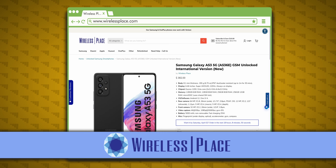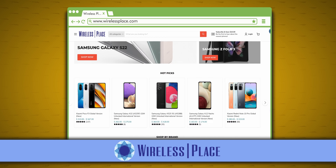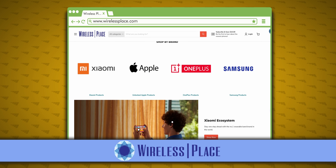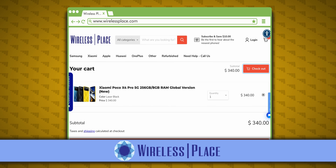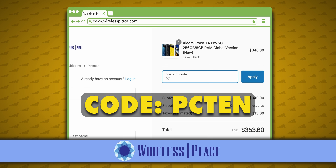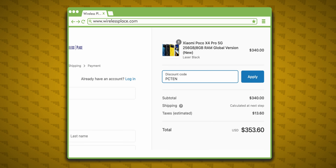If you think the Samsung Galaxy A53 5G is the right phone for you, check out Wireless Place — they have unlocked Samsung devices as well as phones from Xiaomi, Poco, Motorola, OnePlus, and more. They always ship fast and ship internationally, have great prices, and include a US adapter for the charger if you need it. Please use my discount code PC10 when you check out. Please subscribe if you want to see more content like this, and feel free to comment with any other ports you'd like me to test or any questions you might have.